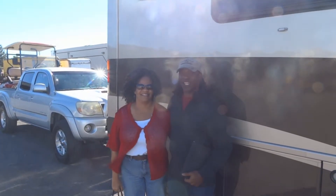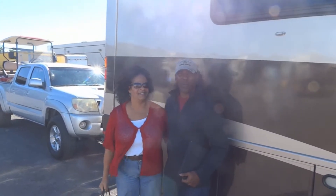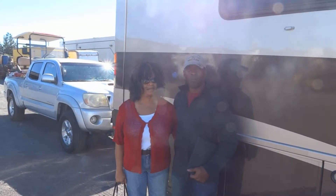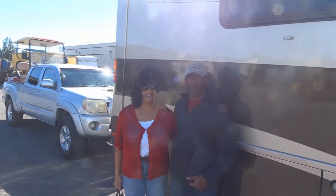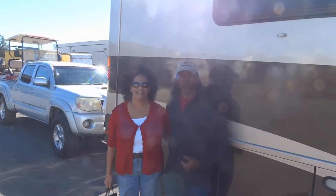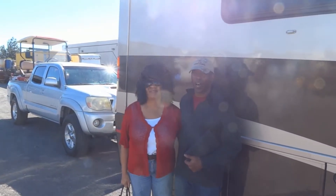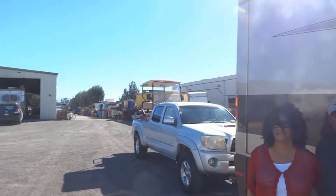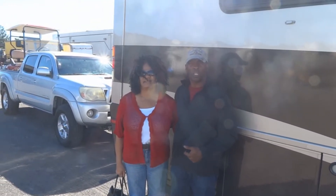It's Tony, this is Anita. We brought in our RV because of the cracking in the paint. Every time it would rain, the clear coat would pop off. So my wife found RV Paint Department on the internet. And they painted the car in a similar style as the RV, so it matches and it looks good going down the road.